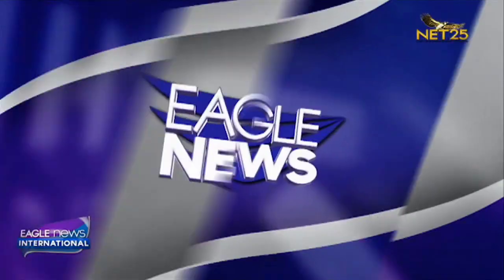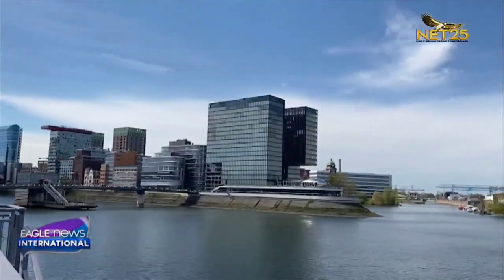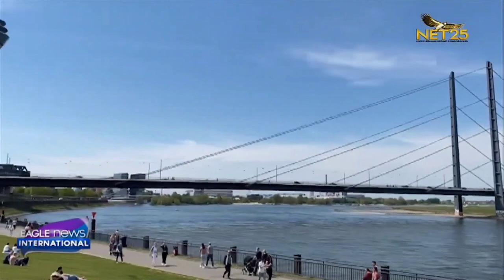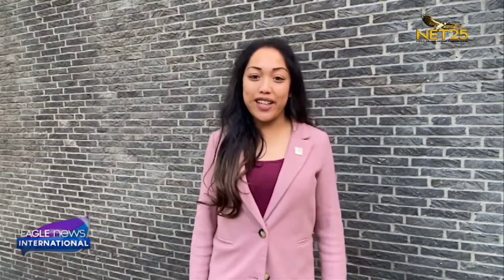Let's go now on a tour of the German city of Düsseldorf with Irene Juliet Arzidon. Name me an international airport in Germany starting with the letter D. Düsseldorf — correct — the state capital of Nordrhein-Westphalia.